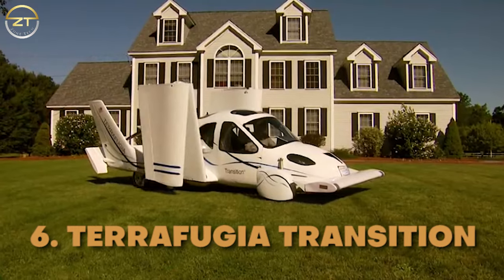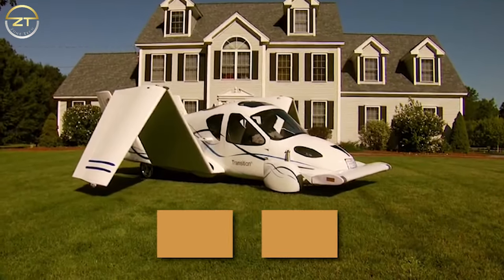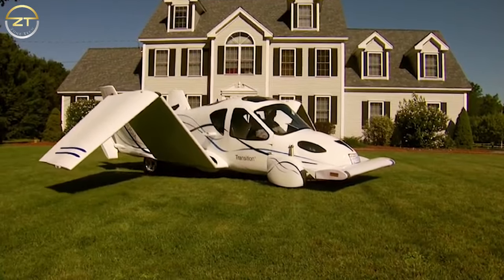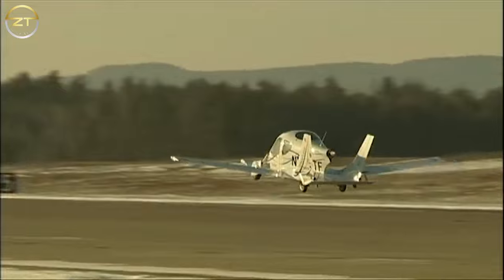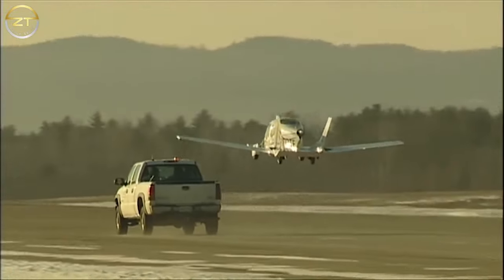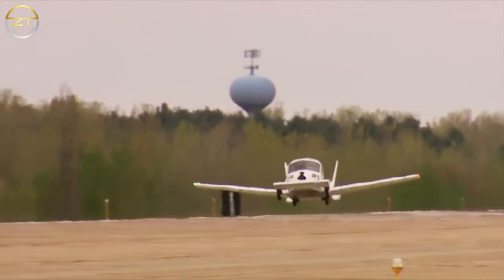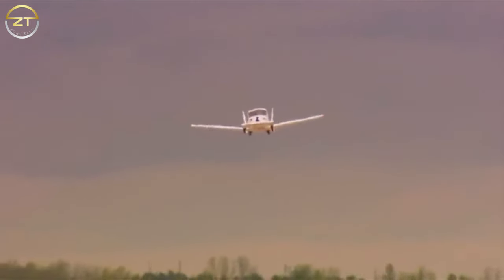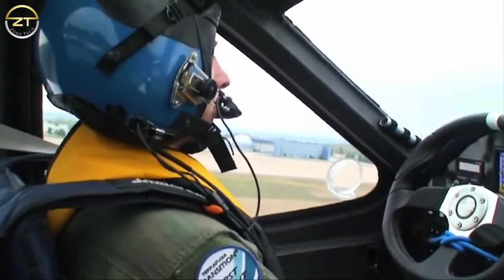Number 6: Terafugia Transition. You can turn an automobile into a flying plane at the click of a button with the Terafugia Transition. It functions as a future car on the ground, a helicopter when it takes off, and a plane while it is in the air. The fact that this car doesn't have hangar storage, ground transportation, or aviation fuel issues is its strongest feature. It can be kept in your garage at home and you can move it using gas. The first flight test for flying automobiles was carried out by Terafugia in 2006.